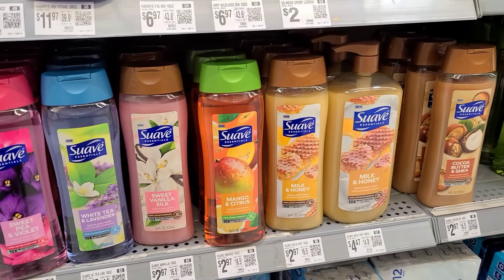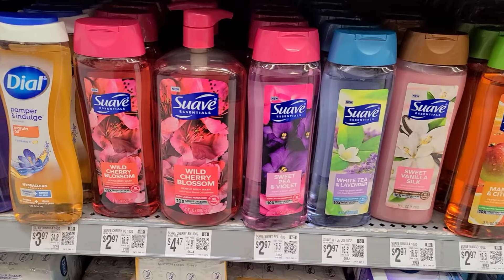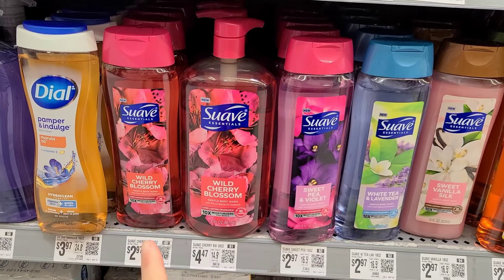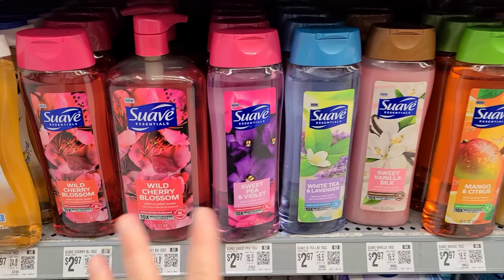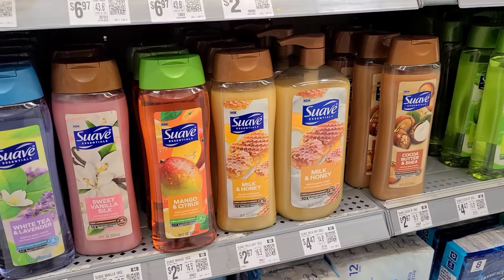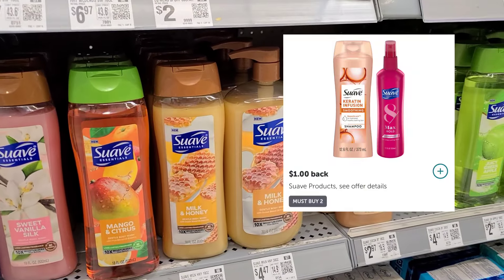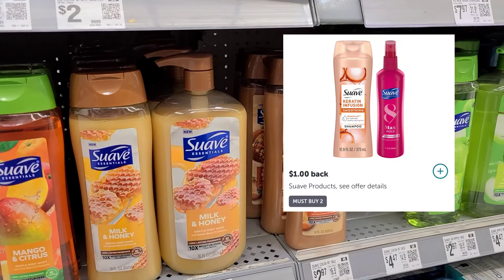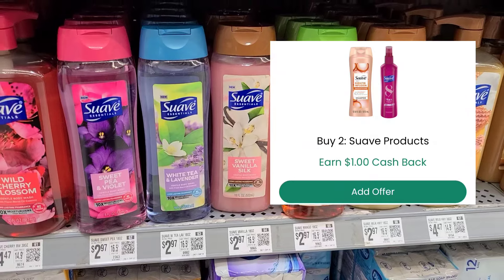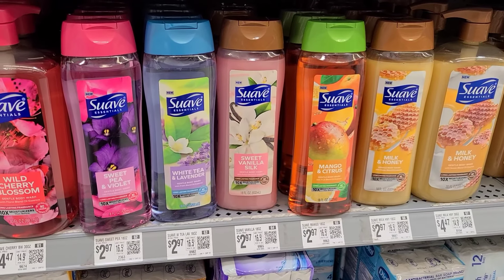Another item I'm going to be picking up this week is on the Suave Body Wash. They're $2.97. The Wild Cherry Blossom didn't attach to the Ibotta rebate, so just check and scan them before, because pretty much every other one did fine. We have $1 back when you buy two of the Suave products, and then also $1 back when you buy two on Checkout 51, so that's going to bring them down to only $1.97 each.